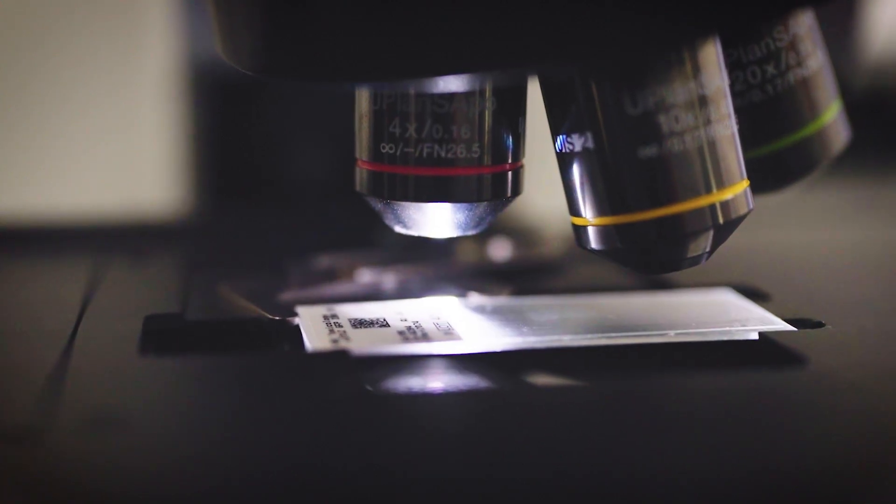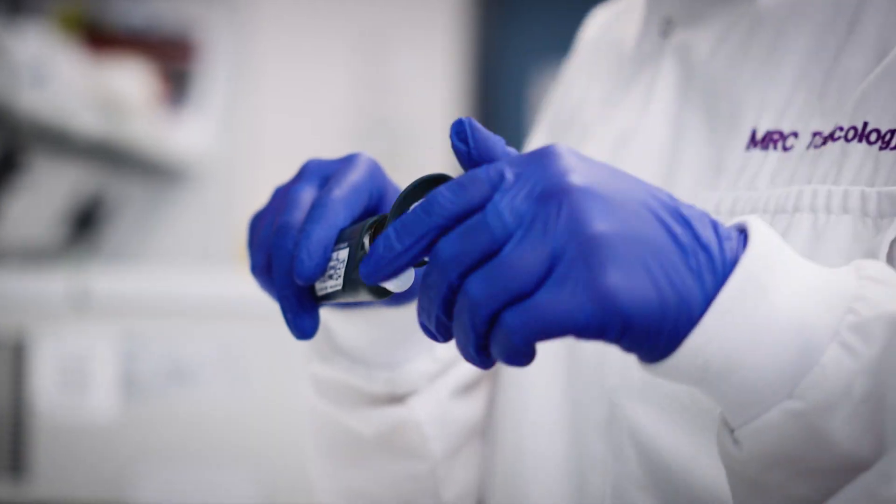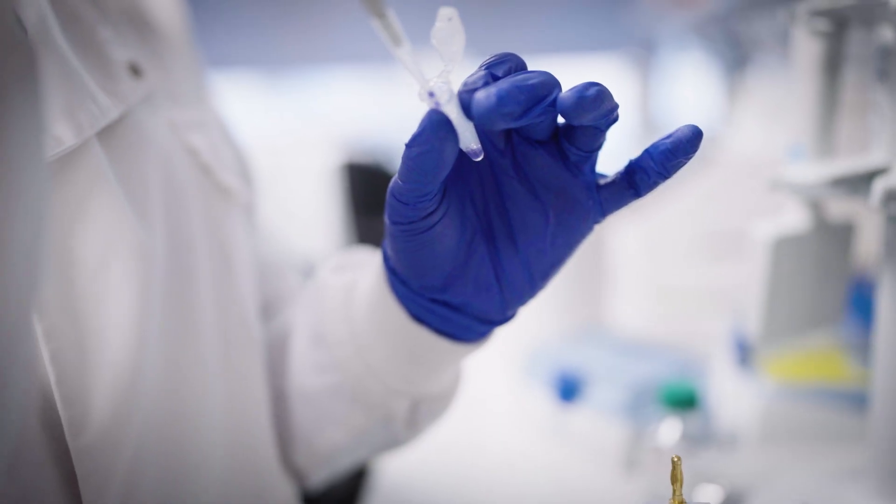The discoveries we make in the lab will be useful for the entire world — all the population, all the doctors, all the drug companies — to develop effective and safe therapeutics for the treatment of immediate diseases, rare genetic diseases, neurodegeneration, and cancer.